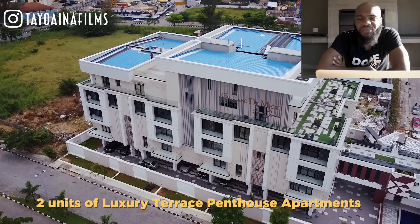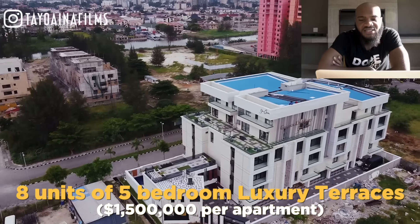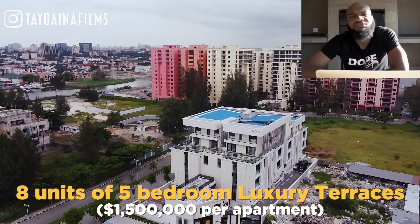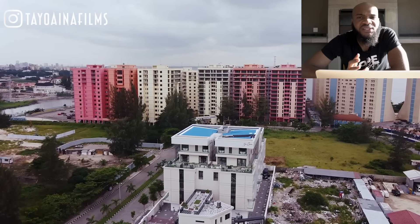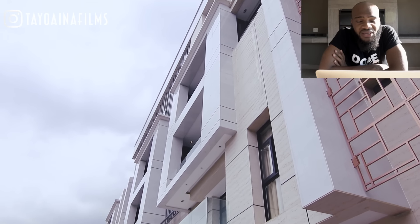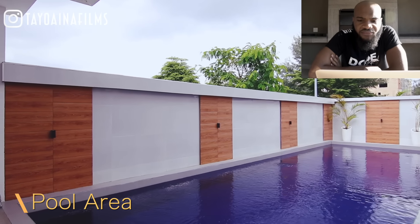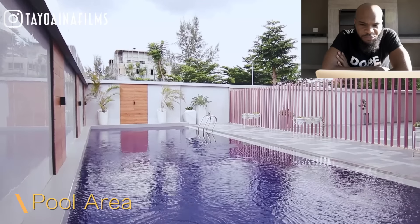It has a total of 10 apartments — two on the rooftop which are the penthouses, and eight five-bedroom luxury terrace apartments. I really love the color of the building; it sort of stands out from all the other buildings out there. It's really big and massive. Let's go indoors. They have a pool in the building and from what I'm guessing, this is probably a five-foot pool — it has a nice pool.